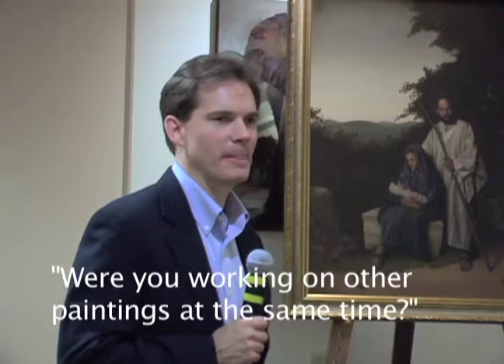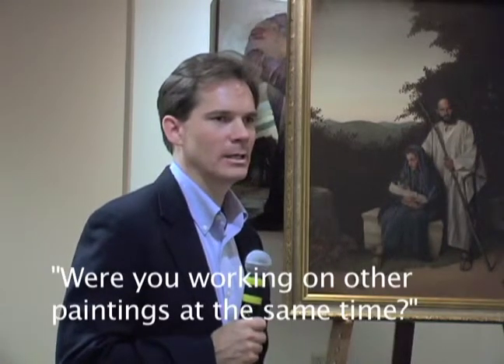Are you working on all the paintings at the same time? Yes, sir. I've got a number of things in the studio, and I like to keep more than one thing going so that when there is dead time, I can keep producing.